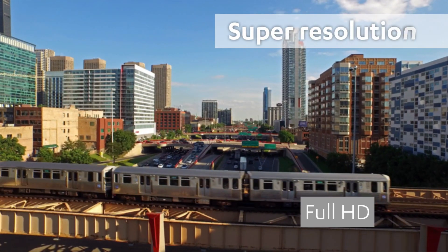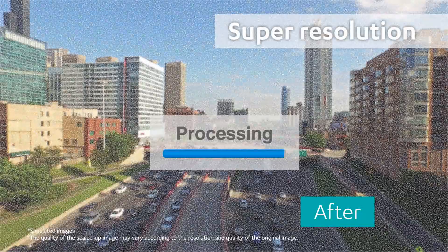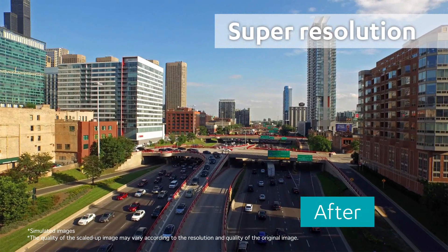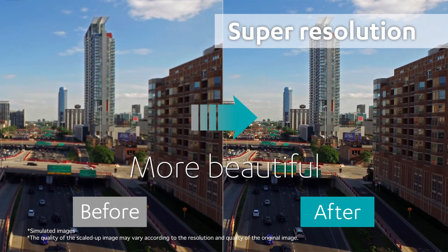Thanks to our super resolution technology, this projector will also upscale images smaller than 4K, such as 1080p images, projecting more vivid and beautiful images to fit into the 4K Ultra HD panel.